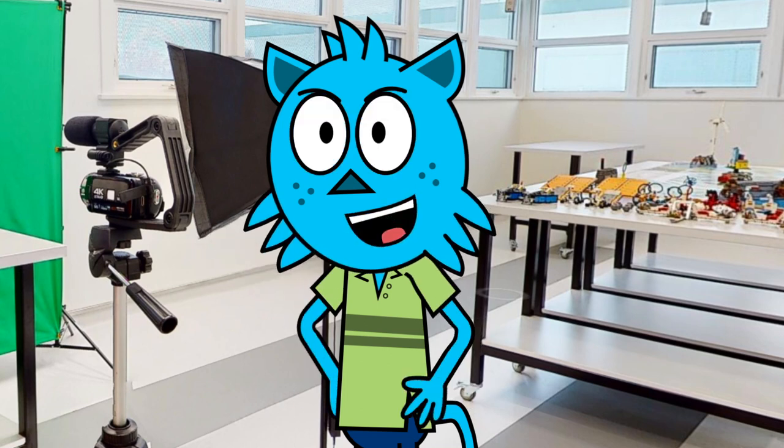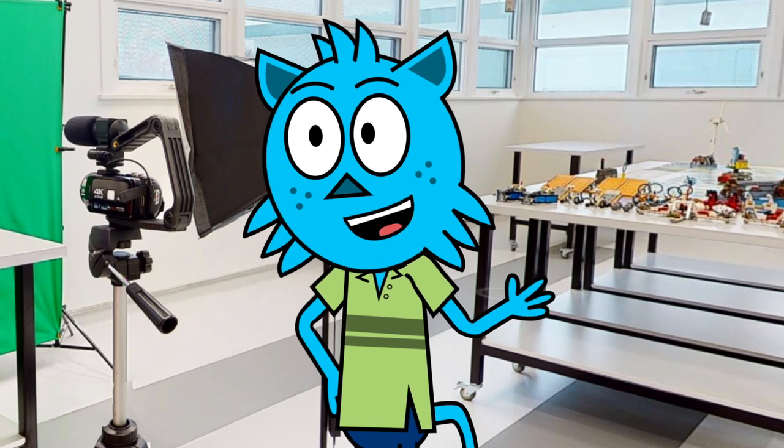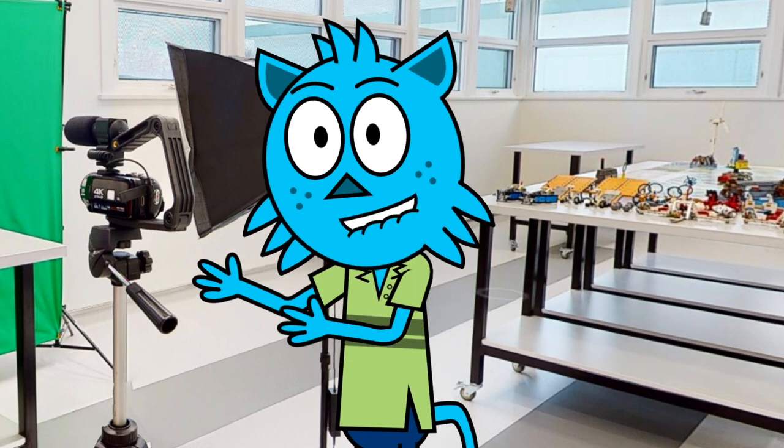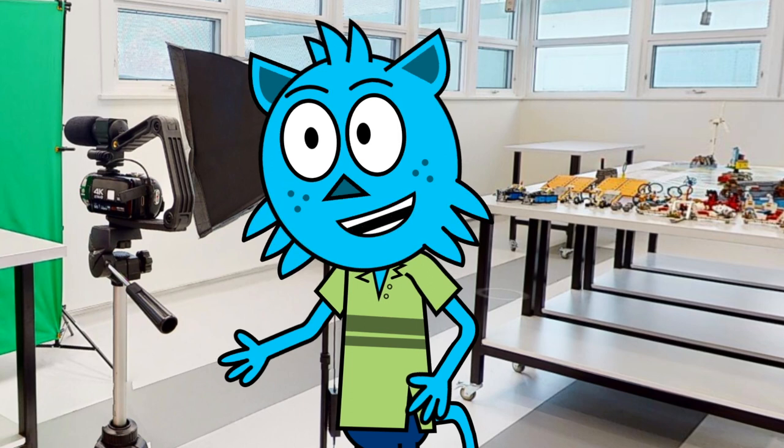Hello everyone, welcome to our school tour! We are so excited to have you here and show you all of the amazing things our school has to offer. One of the standout features of our school is our makerspace.